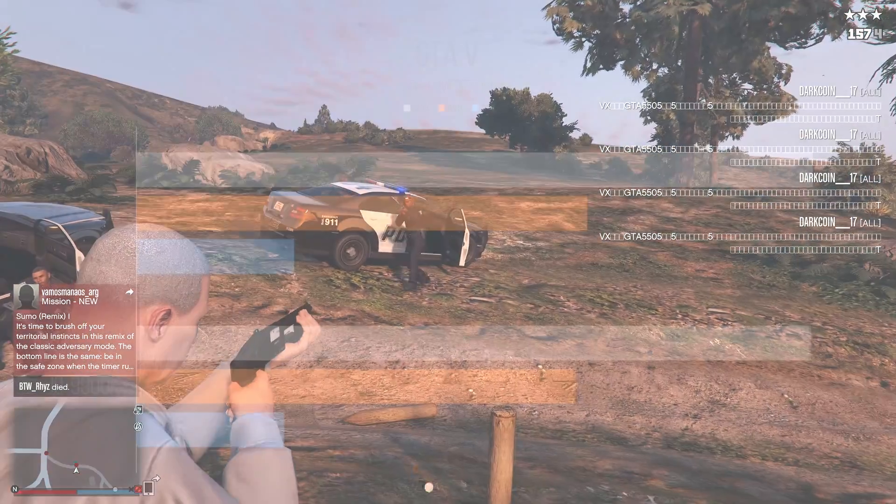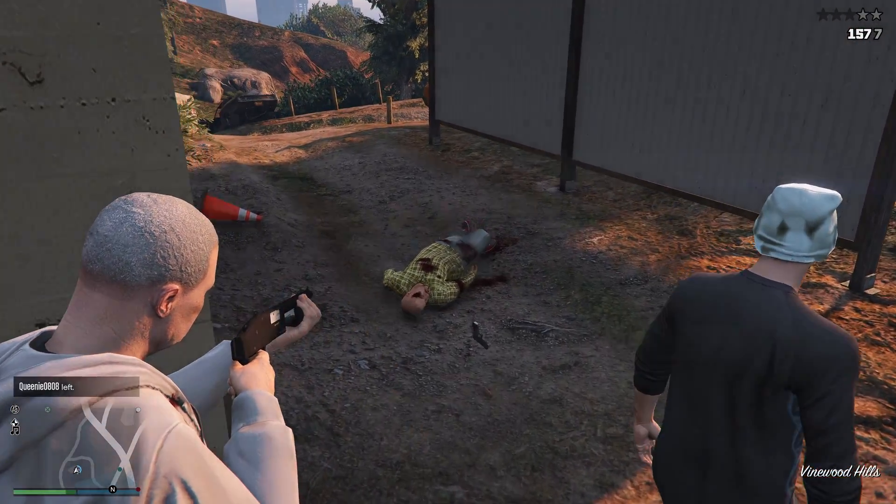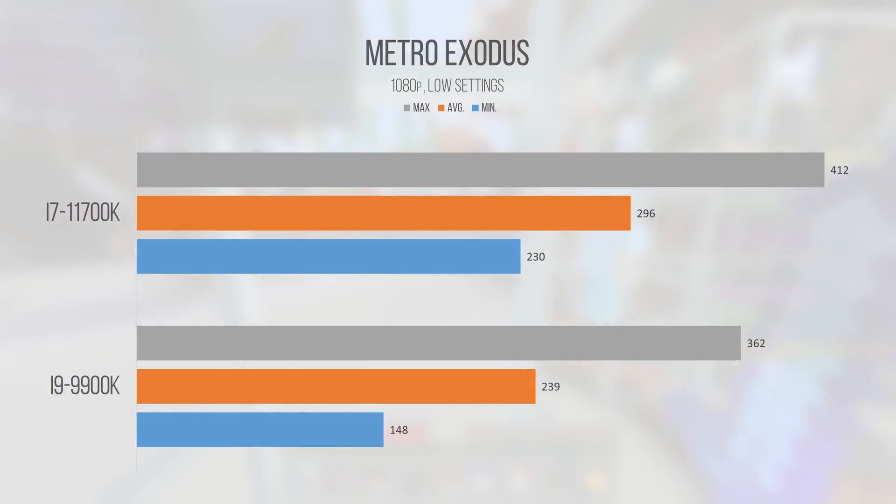Grand Theft Auto V, built on the RAGE engine, has a framerate cap that seems to max out at around 180 FPS. Both chips provided nearly identical performance, with the 11700K technically stronger by a very slim margin — a Skylake chip is more than enough for insane framerates here. Metro Exodus showed our i7-11700K pulling ahead by about 24% after a 10-minute session, nearly matching Intel's own IPC uplift claims. The minimums on the i7 nearly match the average of the i9, showing how impressive this chip is clocked at 5GHz all core.